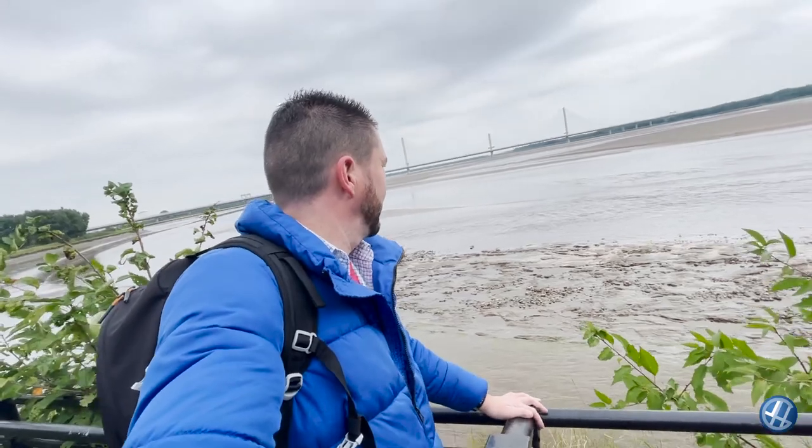The River Mersey — the tide is going out.